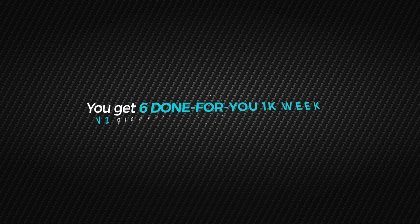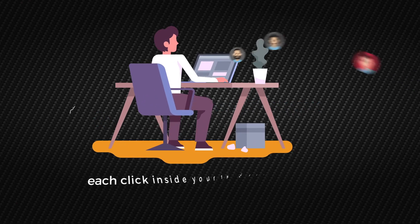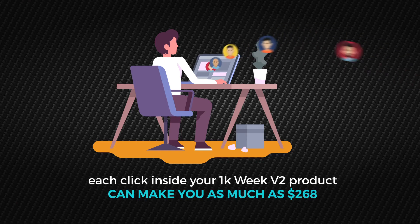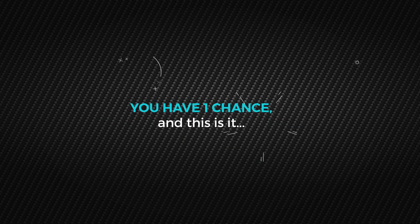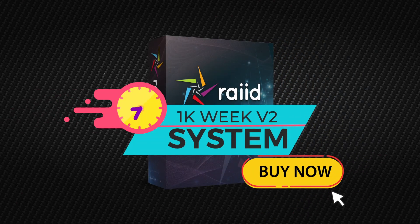Remember, you get six done-for-you 1K Week V2 products to give away for free. Each click inside your 1K Week V2 product can make you as much as $268. Nothing like this has ever been done before, and it's not available anywhere else. You have one chance, and this is it. Check this page now and claim access before someone else does.